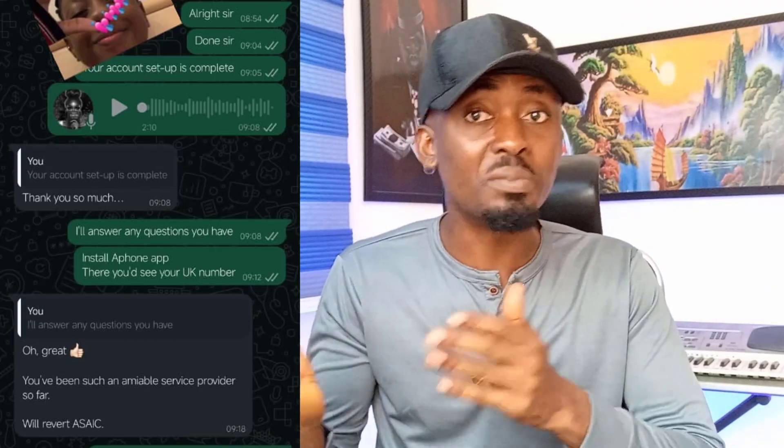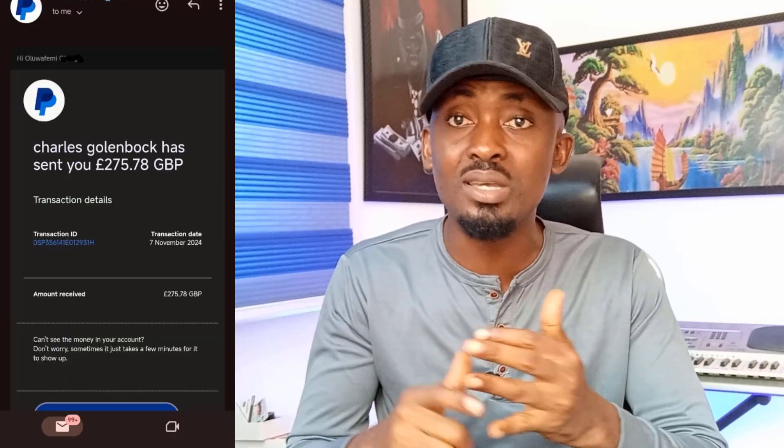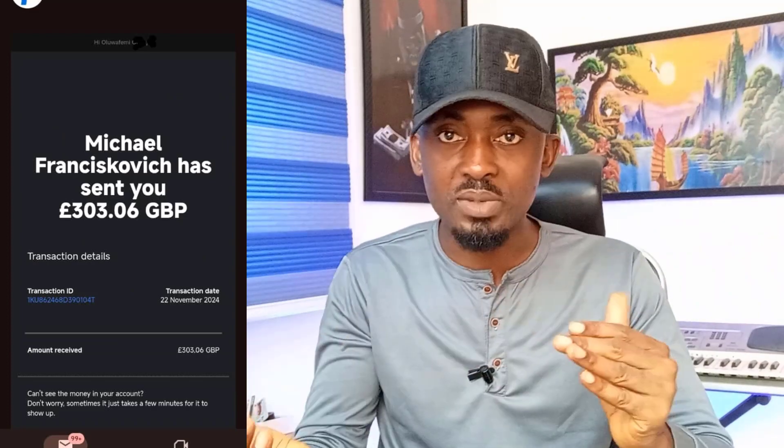This PayPal account is operated from Nigeria and you can receive your PayPal money in USD, Pound Sterling, and Euros. We can also withdraw this PayPal money into our Access bank, UBA, DTE, OP, or any other Nigerian bank at all without any special ATM card.